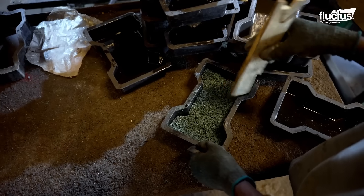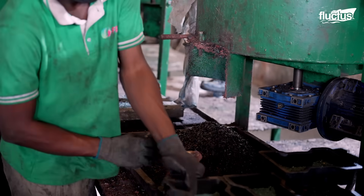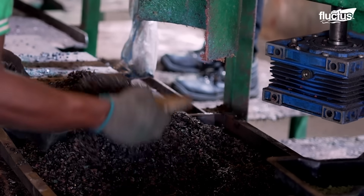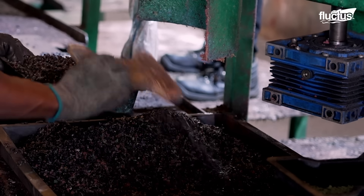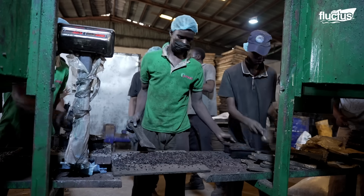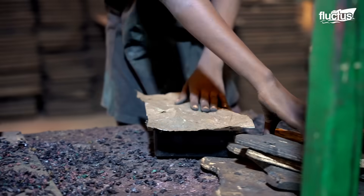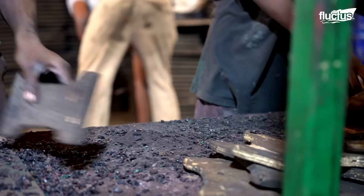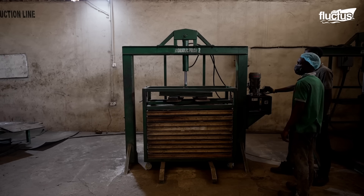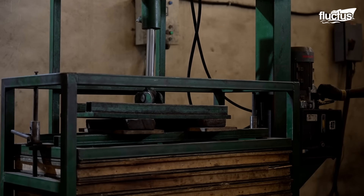Once the mixture is prepared, workers pour it into a characteristic H-shaped mold. Such a shape allows the tiles to interlock and reduce the possibility of shifting, especially when receiving the constant load of people and possible vehicles passing through. Initially, the molds are manually pressed to ensure they have the required density. Then, compacting machines are used to remove any air inside and increase bonding, requiring pressures typically ranging from 100 to 300 tons depending on the tile's density.